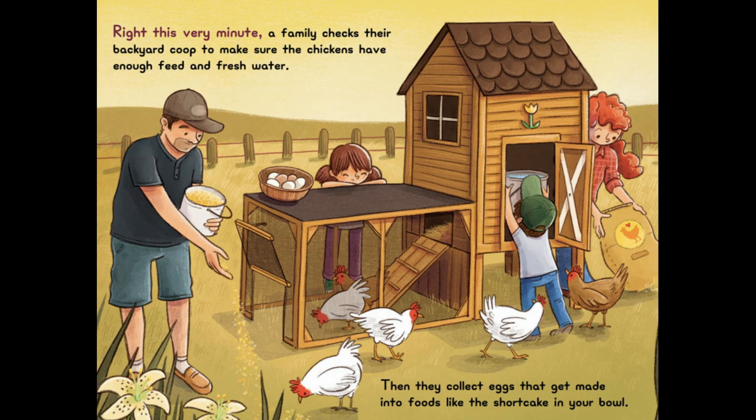Right This Very Minute, a family checks their backyard coop to make sure the chickens have enough feed and fresh water. Then they collect eggs that get made into foods, like the shortcake in your bowl.